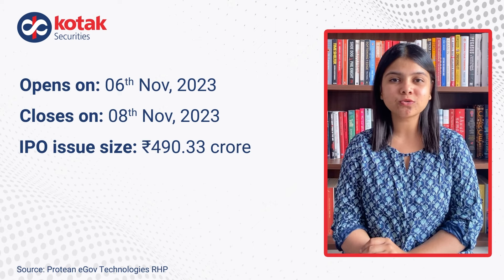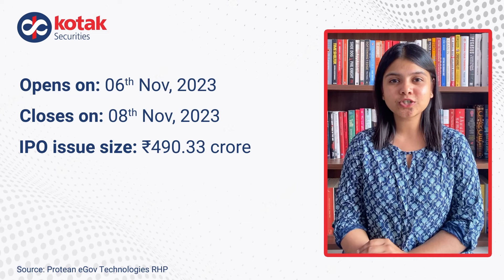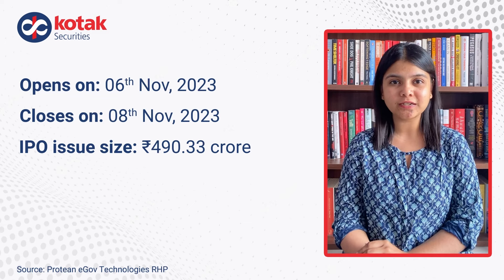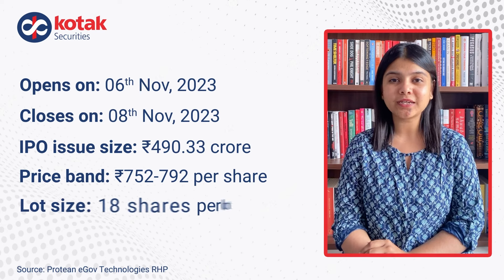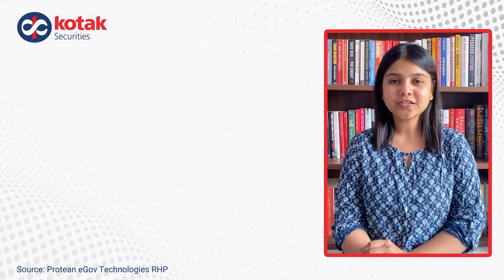The IPO issue size is Rs. 490.33 crore, which is going to be a complete offer for sale. The IPO price band is Rs. 752 to Rs. 792 per equity share with 18 shares per lot.